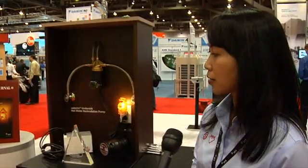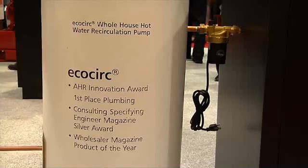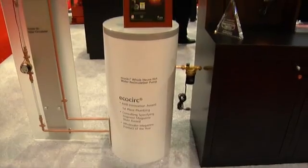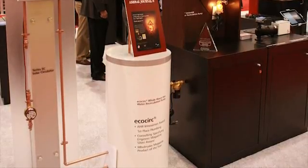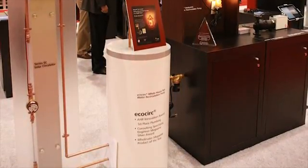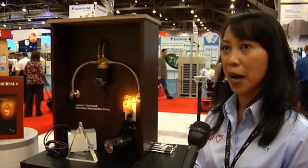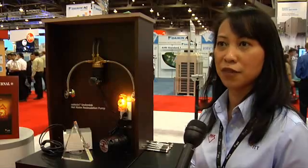The next product, right next to the solar panel, is our Ecosur product, which won the Innovation Award for AHR. We won first place in the plumbing category. It's an ECM-based pump that can run with as little as 10 watts of power, which was one of the key premises for winning the award — its energy-efficient feature.